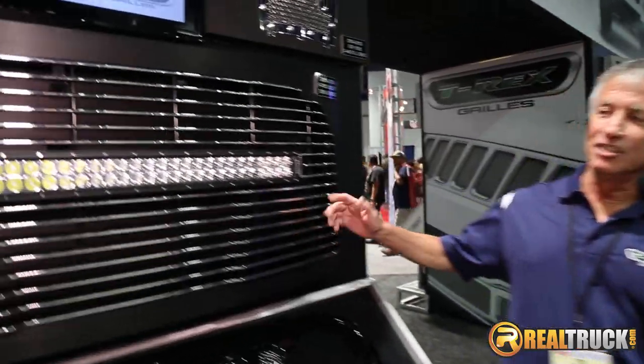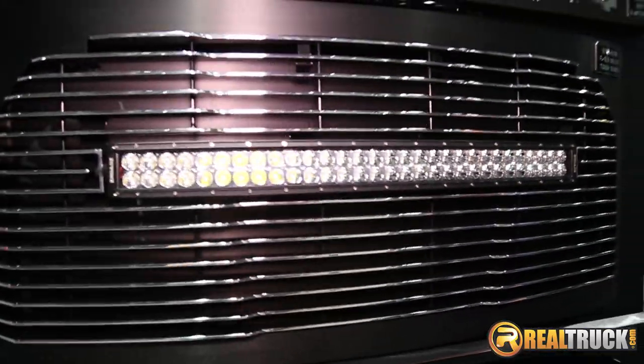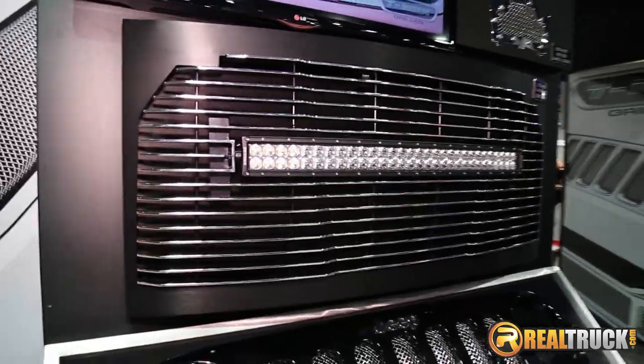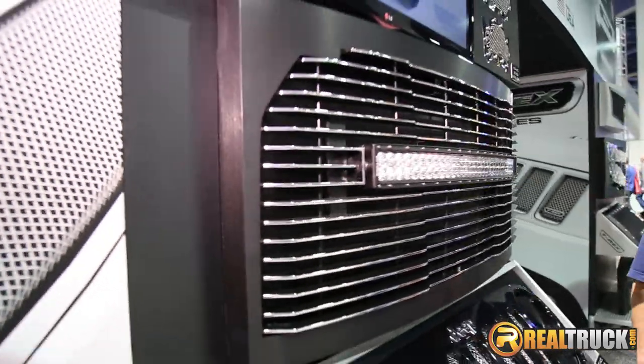Hey, one of our newest products is our Laser Billet Torch Grills. These are a very aggressively designed grill, all cut on CNC laser. Features contouring matching hood lines and body lines and a built-in LED light.